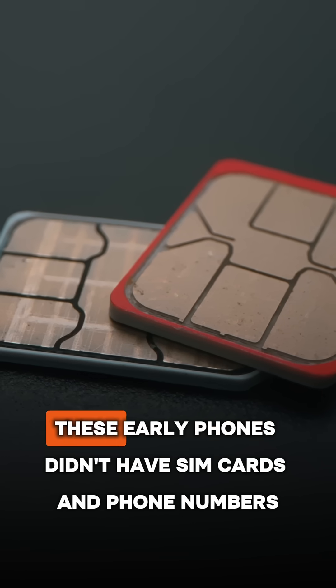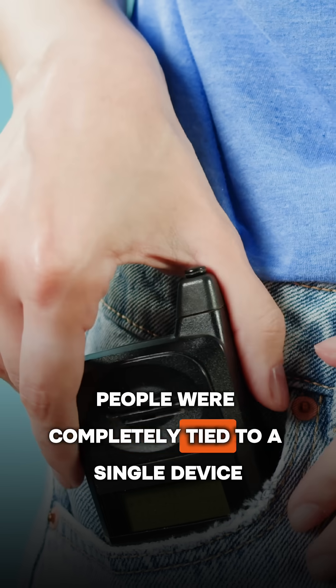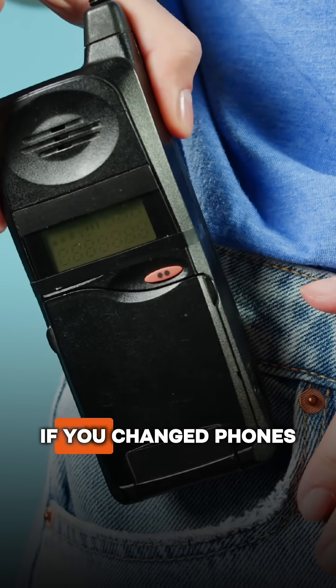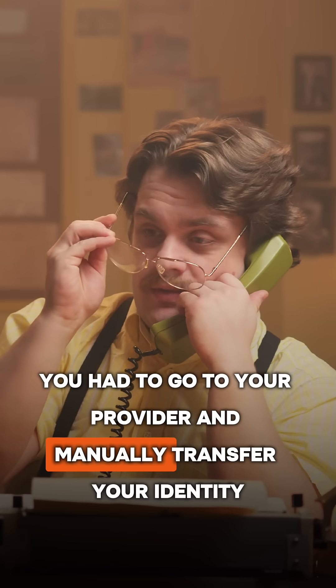And there was one major drawback. These early phones didn't have SIM cards and phone numbers. People were completely tied to a single device. If you changed phones, you had to go to your provider and manually transfer your identity.